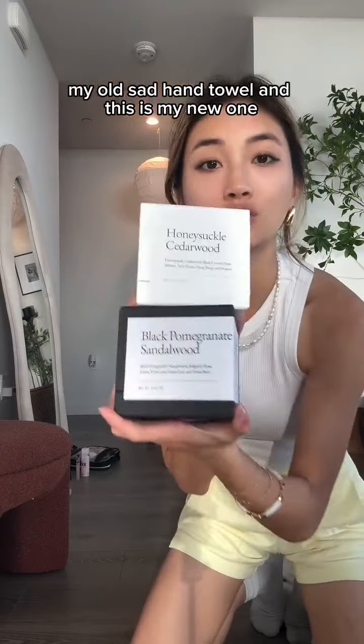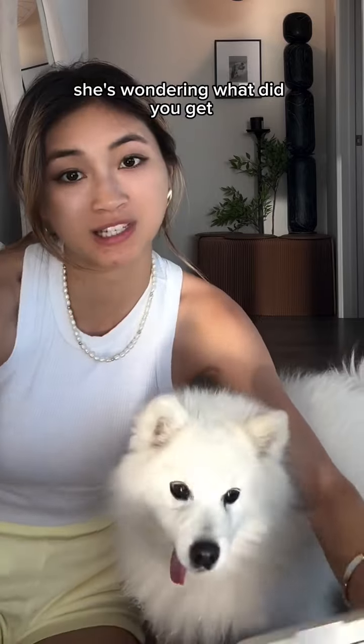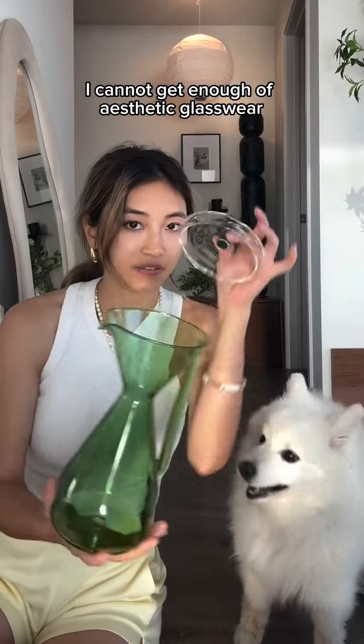My old sad hand towel versus my new one. We also got two candles — they're really heavy. Next we got some coffee supplies. The color is so nice, I cannot get enough of aesthetic glass.